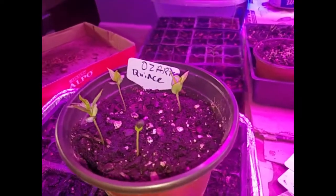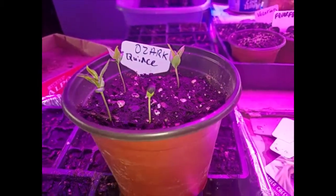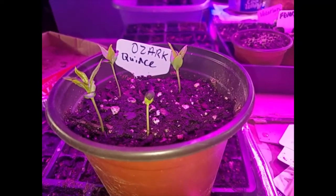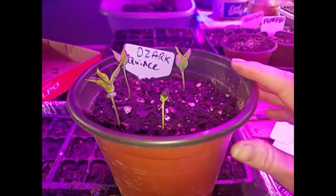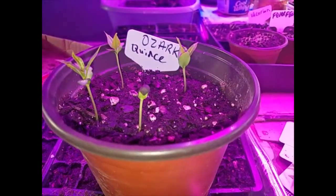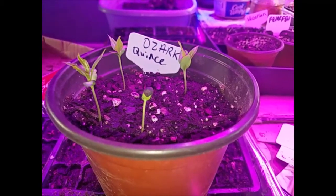My cousin sent me these seeds off of her farm. Her husband's family has owned this farm for about 120 to 150 years. His great-granddad planted a quince tree. Well, that tree has grown — it's still alive and it's still producing fruit.